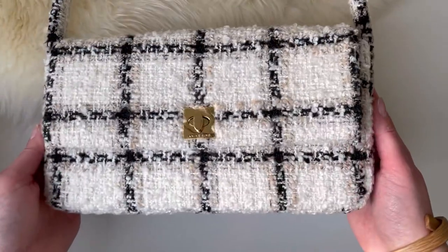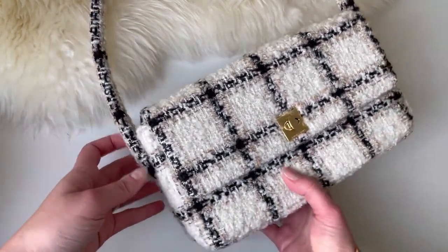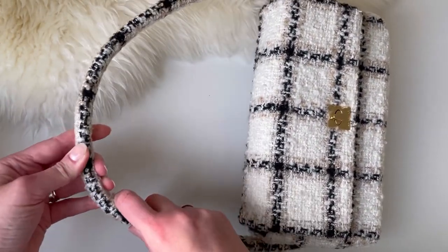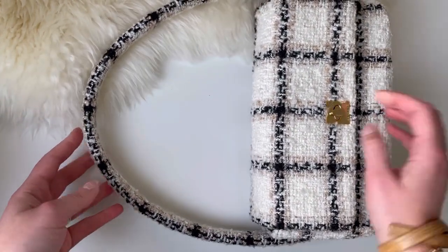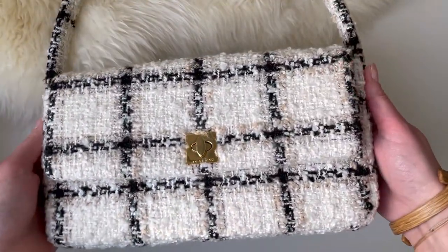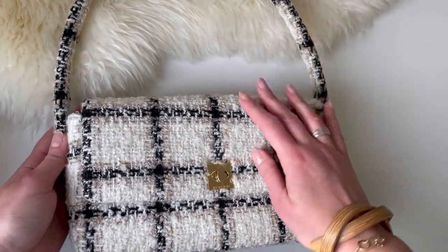I will start by introducing the bag. As you can see, it has a nice classic rectangular shape and it has a bit of an unusual handle, which is very sturdy, very firm. I know that not everyone will like it, but I personally like it — it's easy to hold onto. The bag, as you can see, is not in leather; it's in tweed, both the handle and the body.